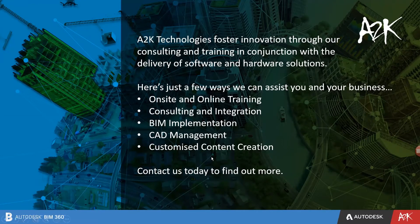A few things about A2K Technologies. A2K Technologies is the fifth largest AutoCAD partner in the world. A2K Technologies fosters innovation through consulting and training in conjunction with the delivery of software and hardware solutions. We provide onsite and online training, consulting integration, BIM integration, care management, customized content relations, and many other things. If you want to find out more, please contact us today.